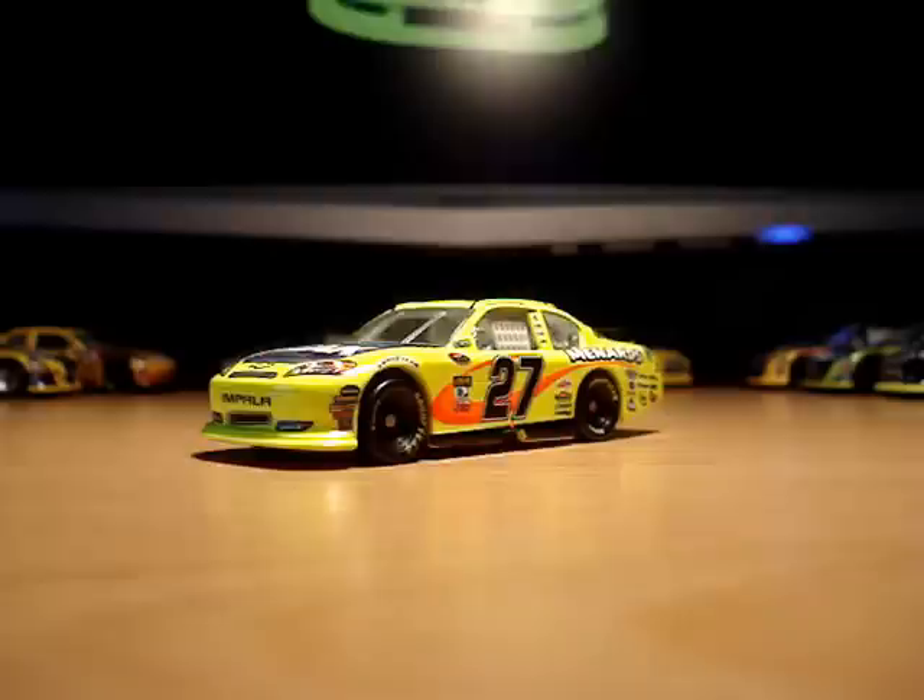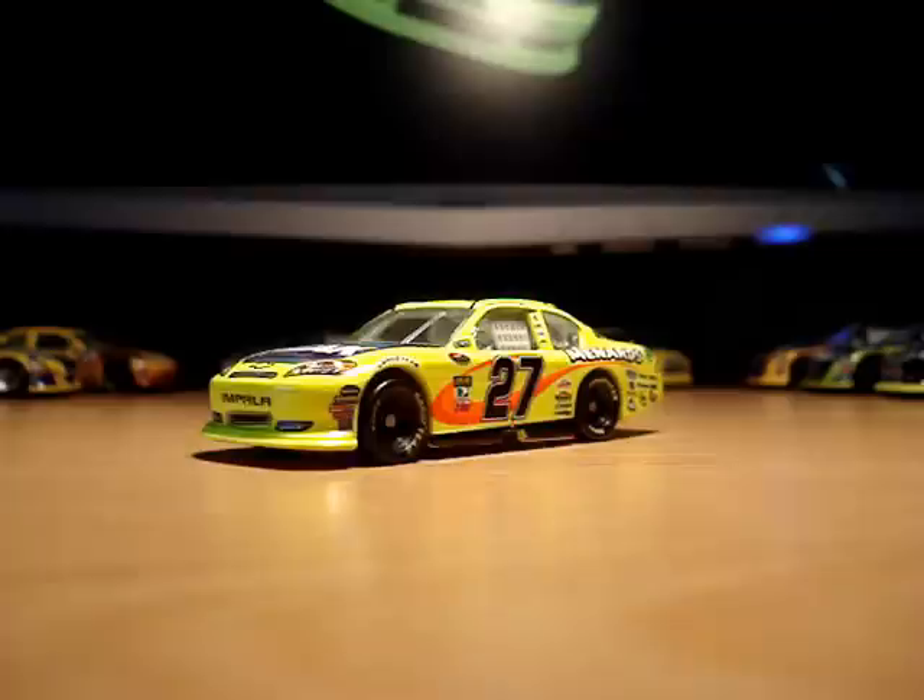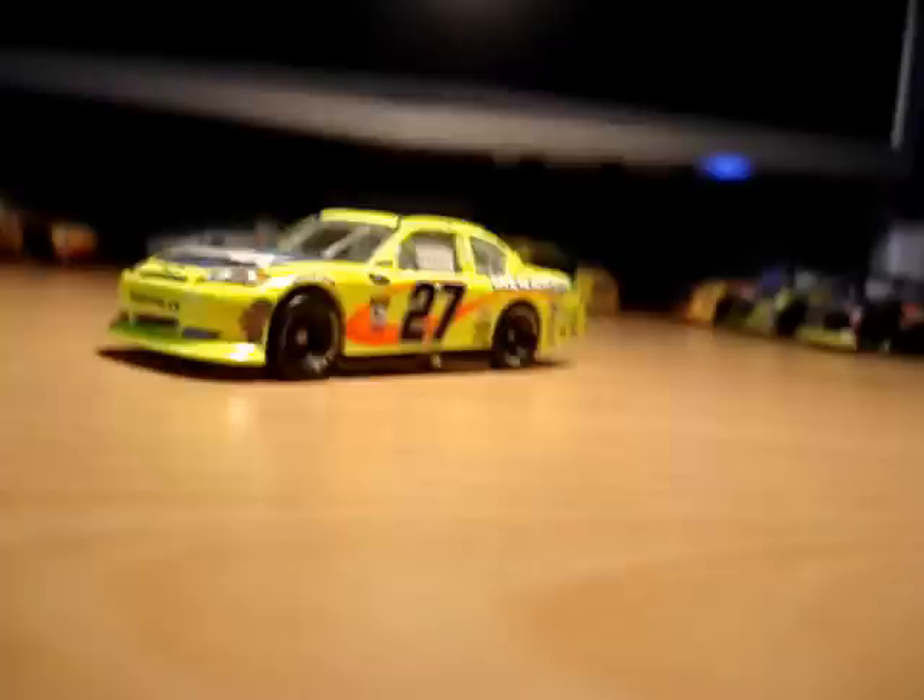I wasn't originally going to get his car, but since he won this race, he's guaranteed himself entry to the 2011 Bex World Shootout. So I thought, may as well.